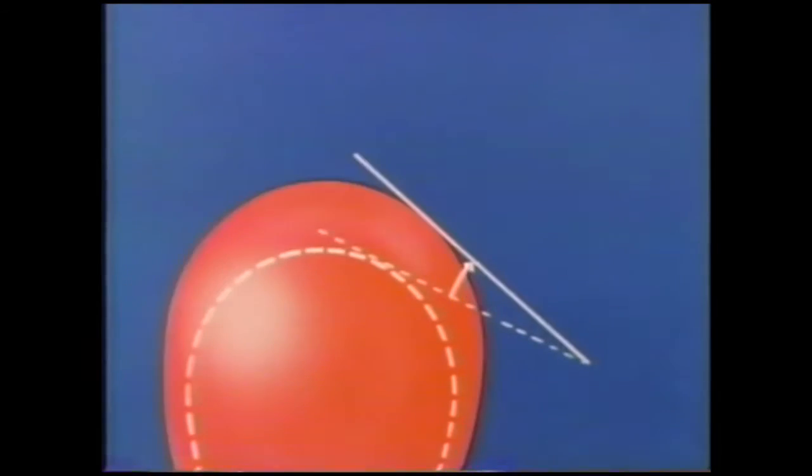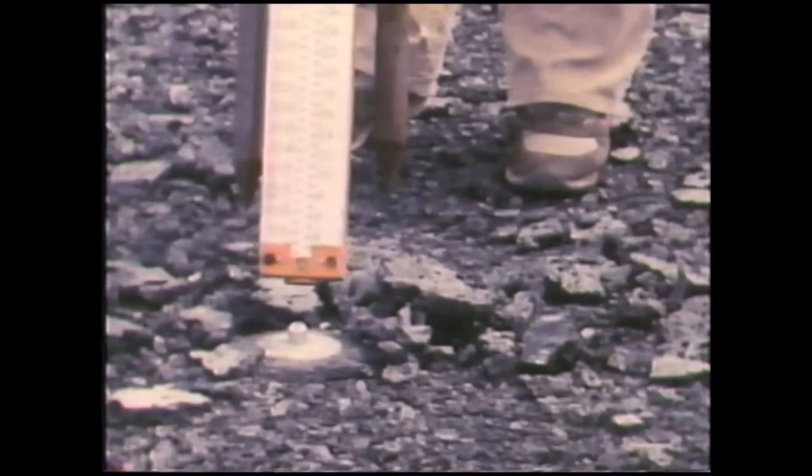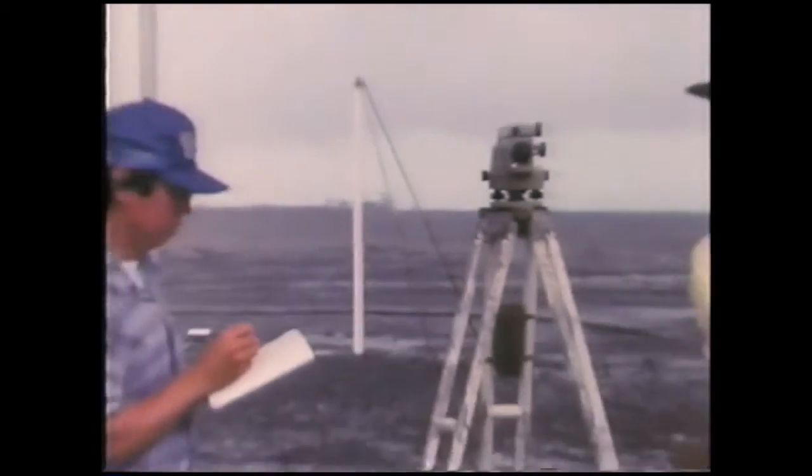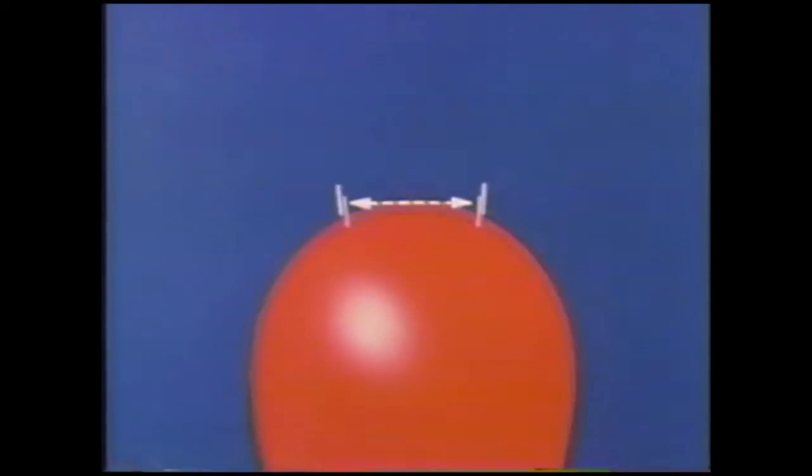Inflation also causes the land surface to tilt. Tilt is measured by a variety of methods. The one shown here determines the elevations at the corners of a triangle, again by the technique of precise leveling. Tilt can be measured to less than one part per million, equivalent to the slope caused by placing a thin coin under one end of a carpenter's level 3,000 feet long. Reference points on the swelling volcano move apart during inflation. The amount of movement is accurately measured with an electronic instrument. The instrument sends a red laser beam to a glass reflector that is aimed back at the instrument. The round trip travel time of the beam measures distances of one mile or more with an error of less than one inch.